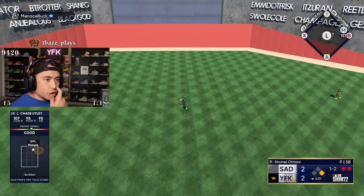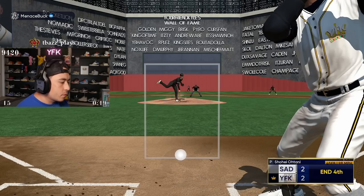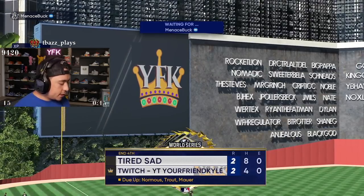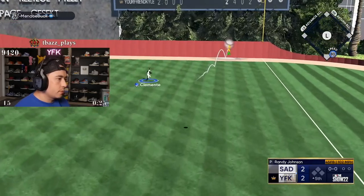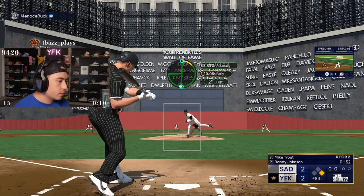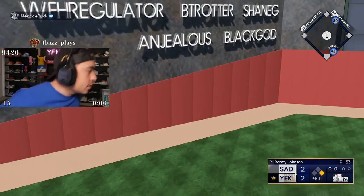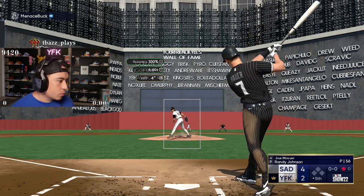Look at that PCI, dude. Am I a bag of rotten s***? How did I not swing at that? Everything's done. Pitch. That's a good pitch. Those are good two pitches. Good pitch.